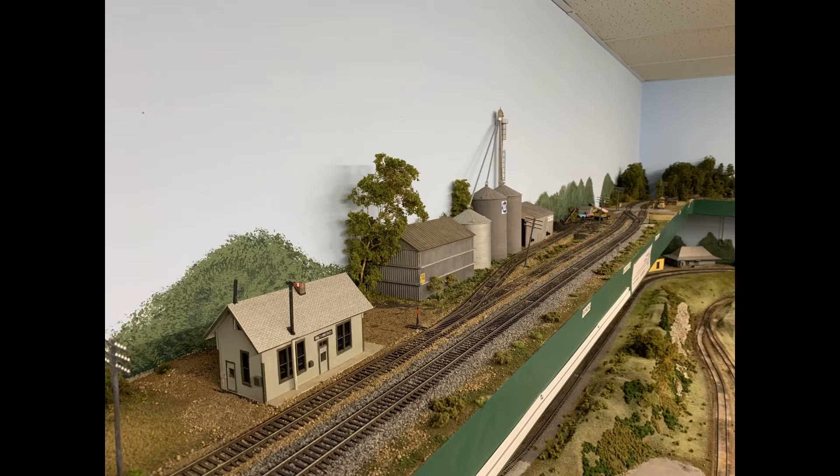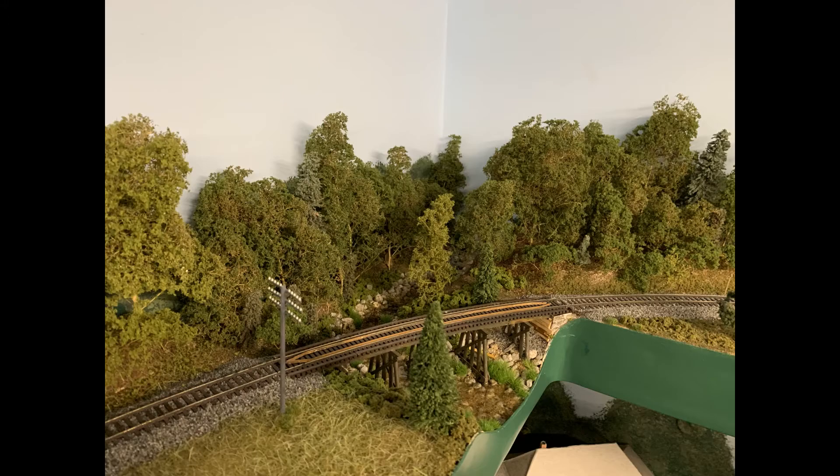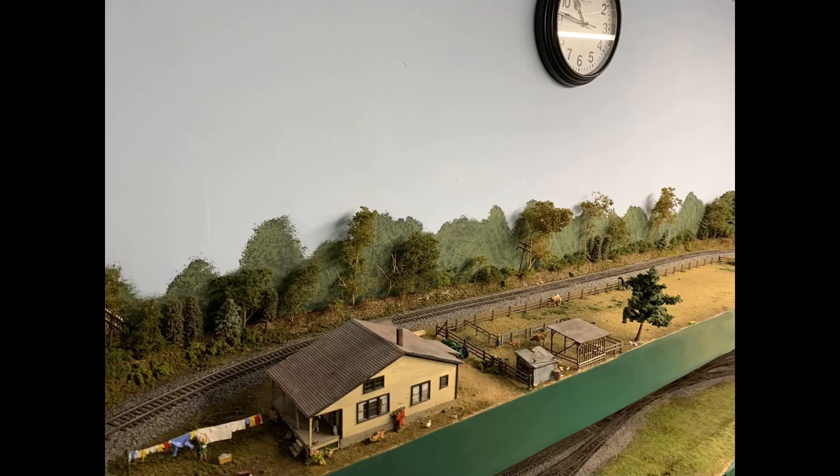Here we see the beginning of the passing siding at Richmond. As you progress to the other end of the passing siding, you get to where the industries are and a road crossover, and then it goes over a bridge and past a farm. The farm was made from an assembly of buildings and farm items that Matt Thompson donated from his railroad when he redesigned it to be a switching layout.